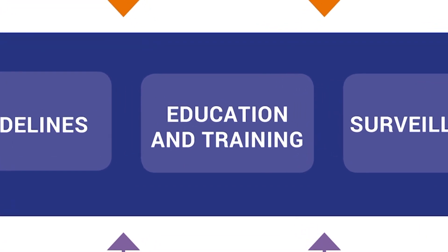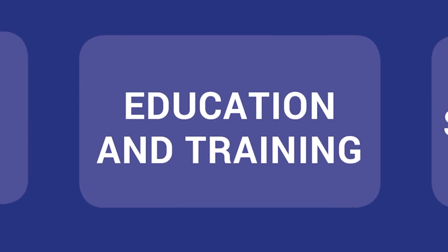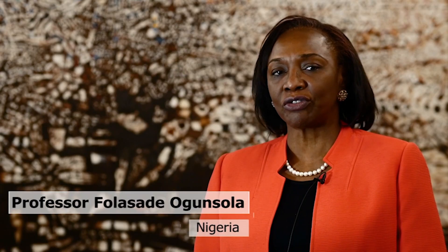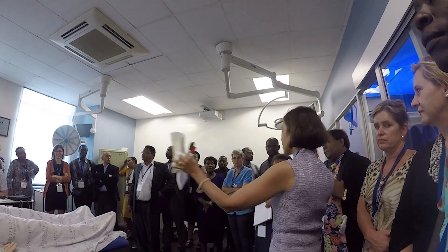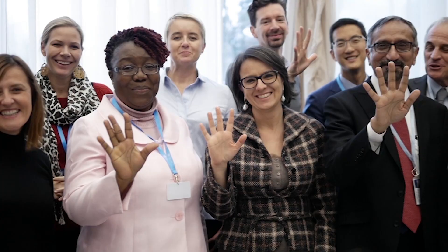The third component is education and practical training based on infection prevention and control principles and best practices for healthcare workers, managers, and other professionals. Education and training can change practice if we do four things: number one, contextualize within the experiences; two, make it very practical; three, have champions to drive the process; and four, get the administrators involved by having a proper advocacy plan.